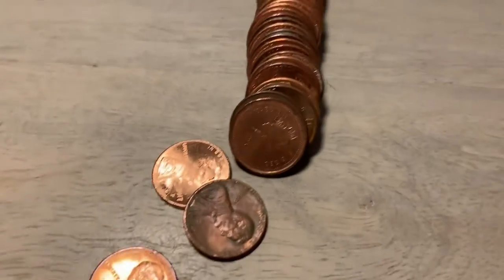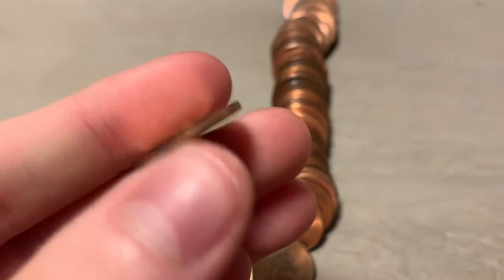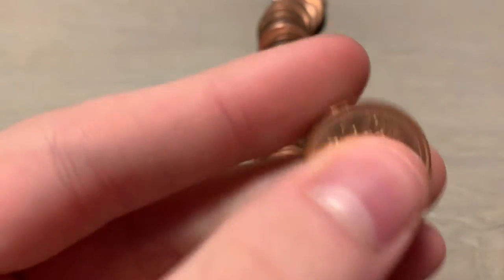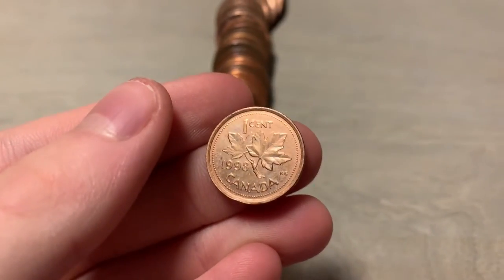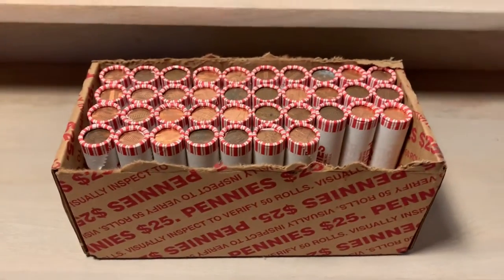Roll 13, and we got ourselves a Canadian. Looks like a 1998. This is our first Canadian, along with another 2009. Let's keep going.